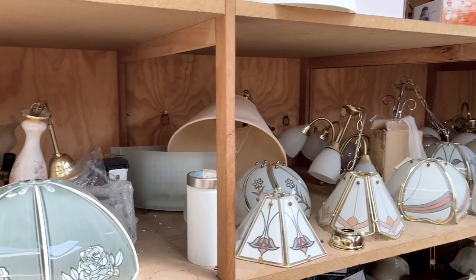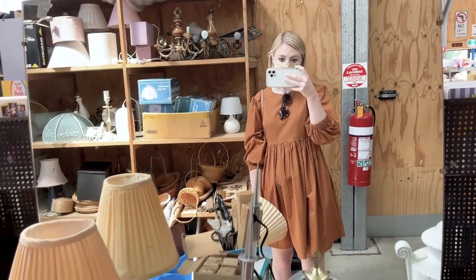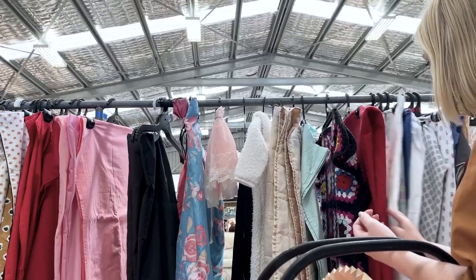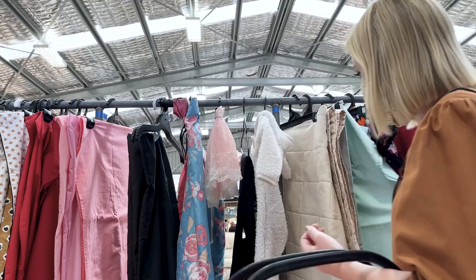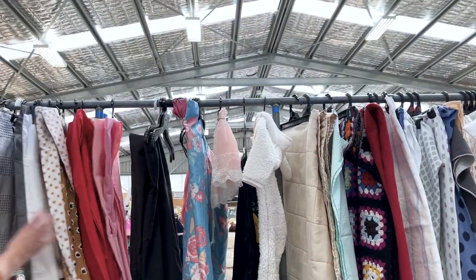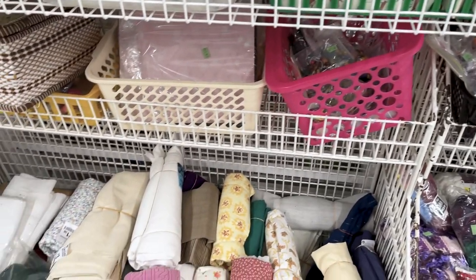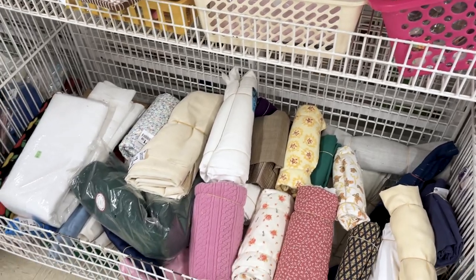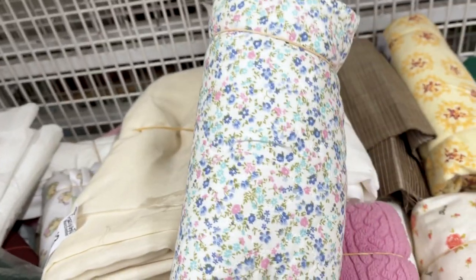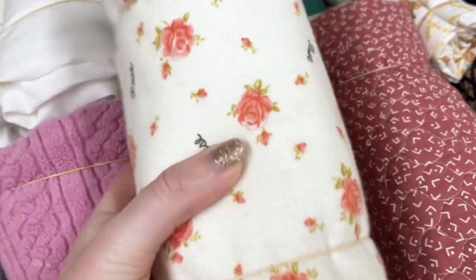Next I went to the tip shop, which is basically like a recycle centre. I was very drawn to this lovely pink pleated lampshade, but in the end it just wasn't quite in good enough condition for me to take home — though looking at it again I feel like I regret that decision a little bit. At the last few op shops I didn't really find much, but one of them did have a nice selection of fabrics, so I spent a good bit of time rummaging through those. I'll show you in just a minute which one I decided to bring home.